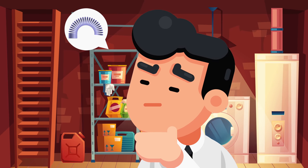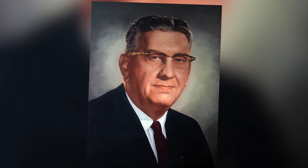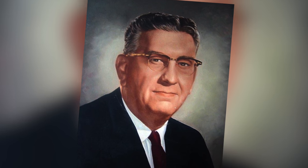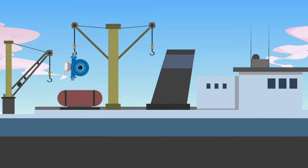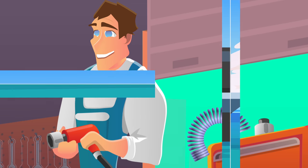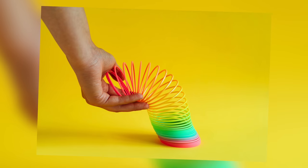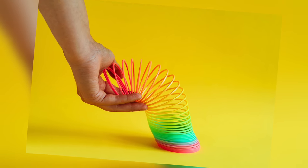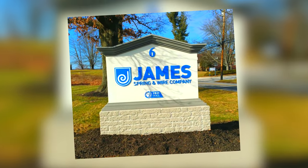Next up is the Slinky. When you think of simple products, the Slinky comes to mind, but it was never intended to be a kids' toy. It was invented by naval engineer Richard T. James, who was working on a way to suspend sensitive instruments on a ship. He accidentally dropped a tension spring and noticed it crawled away in a funny fashion, which inspired him to turn it into a children's toy. It's now produced by the James Spring and Wire Company, with nearly 400 million sold worldwide.